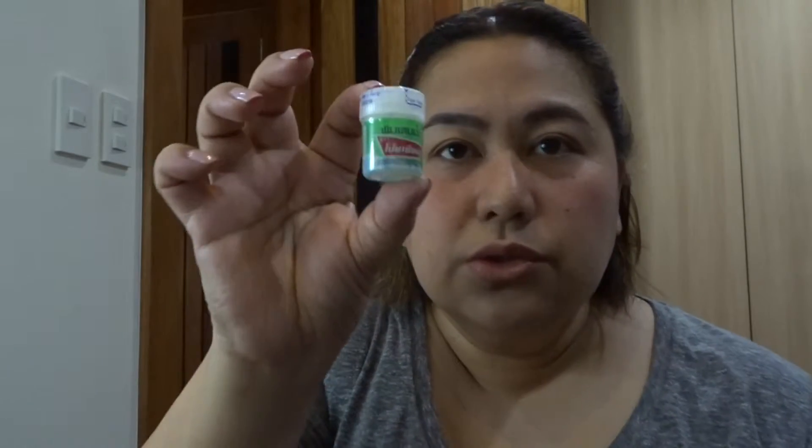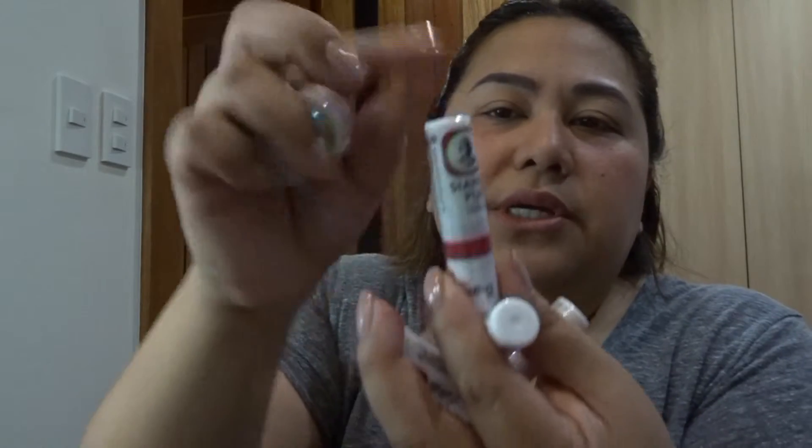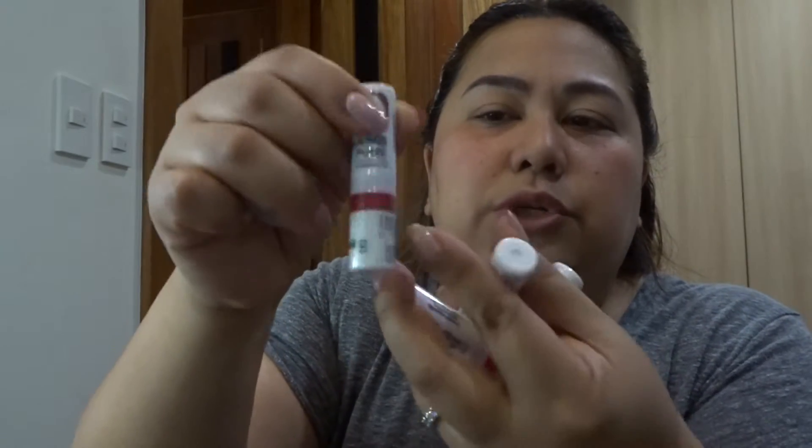My friend JJ introduced me to these little peppermint-smelling things — great when you have a cold or congested nose. They're kind of like Vicks but it's a Thai brand — the Siang Pur Inhaler Formula. The top part is an inhaler, and when you twist the bottom it's liquid — you can put it on your temples or the back of your neck wherever it hurts.